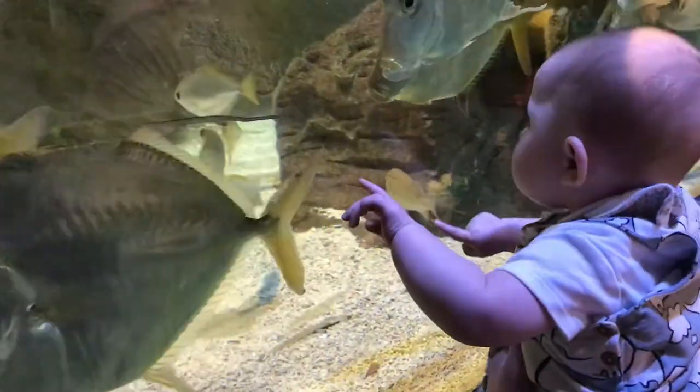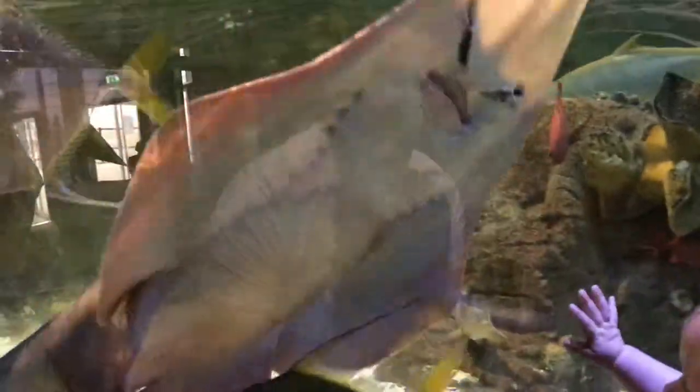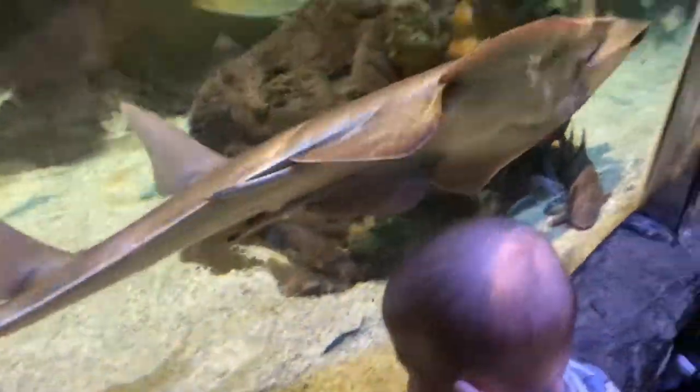It was so lovely just watching his face light up — he would get so excited whenever something came towards him.